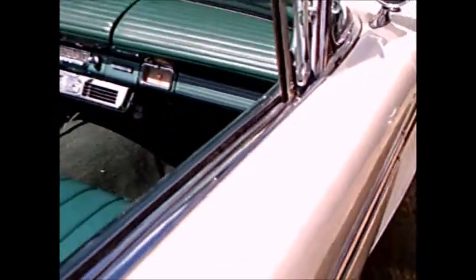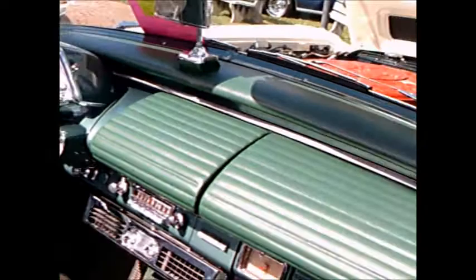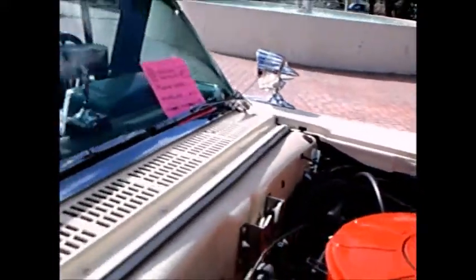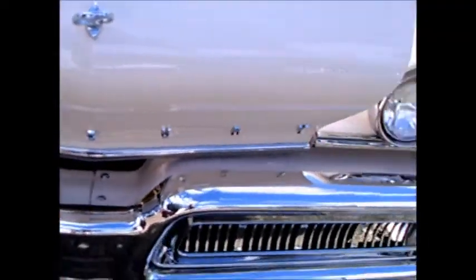Big fender skirts. I have a 383 cubic inch engine. 213 inches long — yeah, 323 inches long. You can contact me. Notice the big M there is the hood design, the hood ornament.